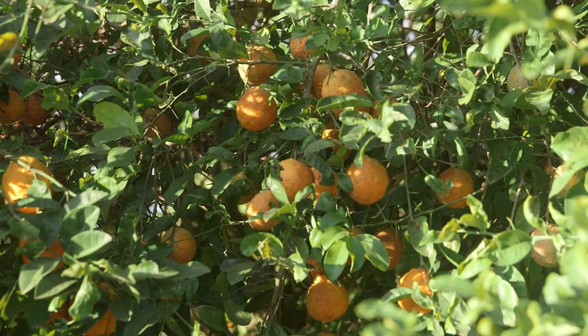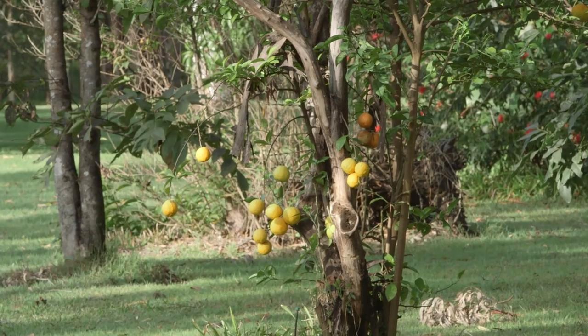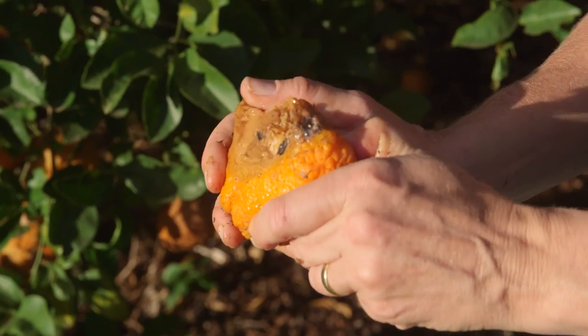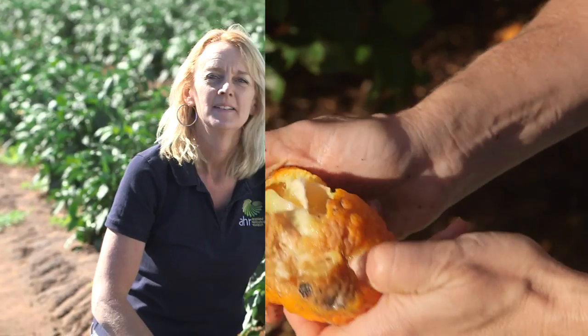Another thing to keep in mind with field hygiene is to look for any alternative hosts near the cropping area, like old citrus trees. They really need to be removed as they're a potential source of infestation. Of course, there's still a place for cover sprays, but used together with some of the tools we've shown you in this series of videos, will help you as a vegetable farmer to manage fruit fly in your crop and still produce the high quality vegetables that your customers demand.